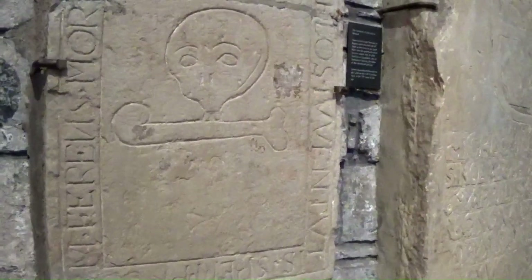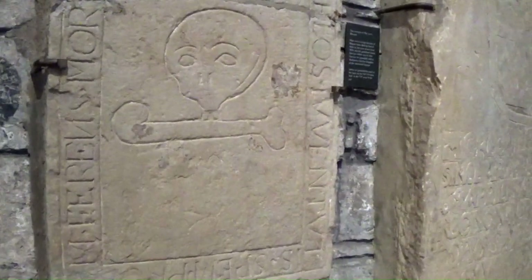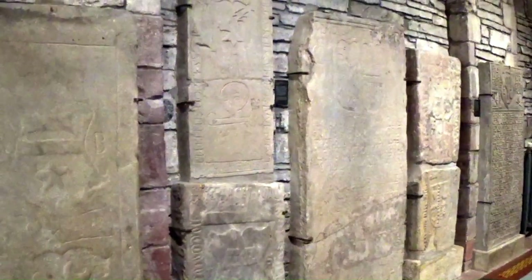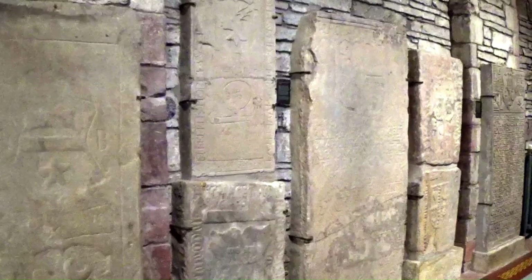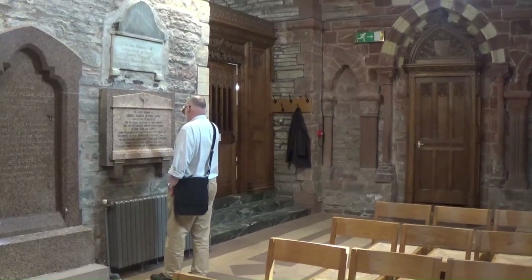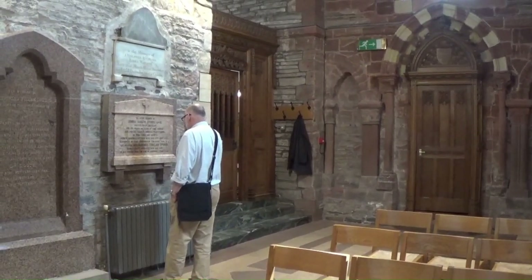These decorated stones are from previous burials and they line the walls of the Cathedral. Some of them are quite gruesome but very interesting to look at. It is a beautiful cathedral. There was no admission fee to go inside but they do suggest a £1 donation, which is obviously more than fair.